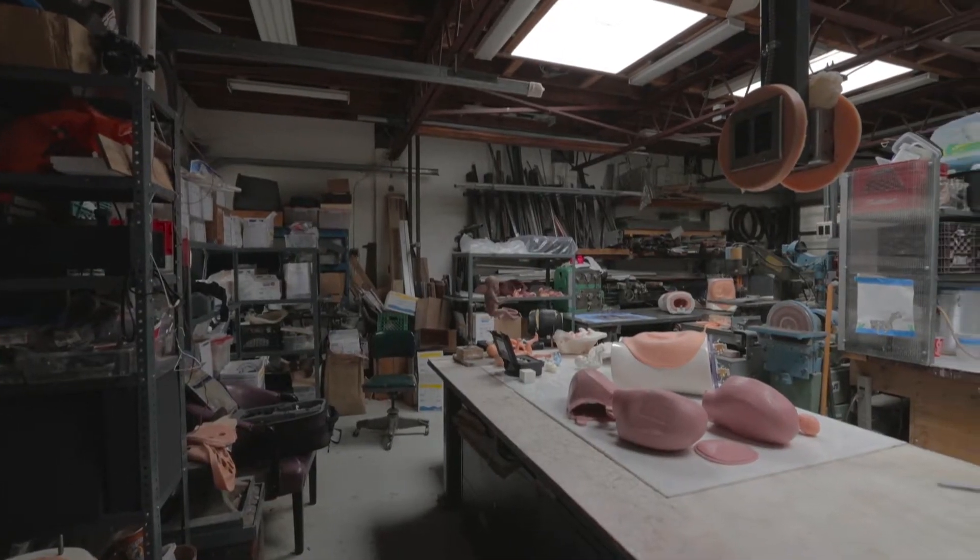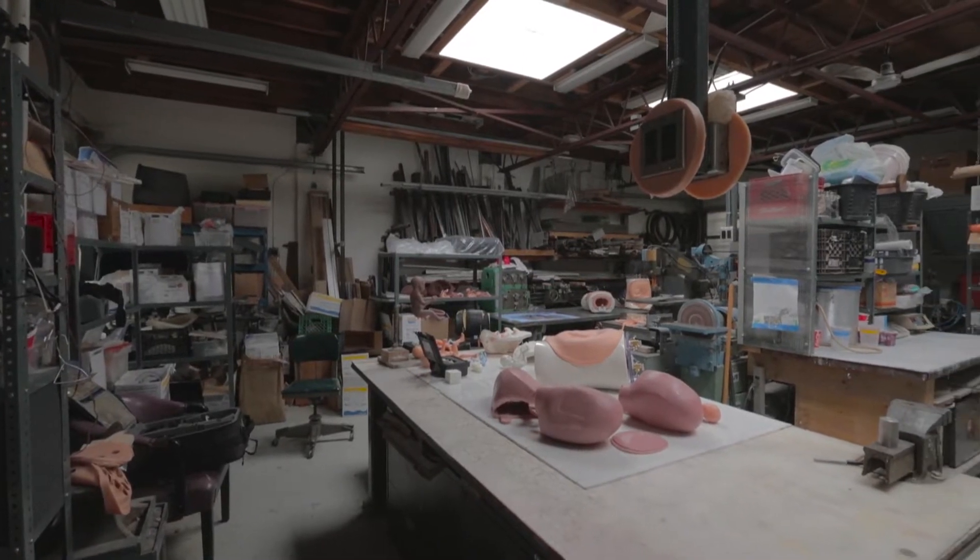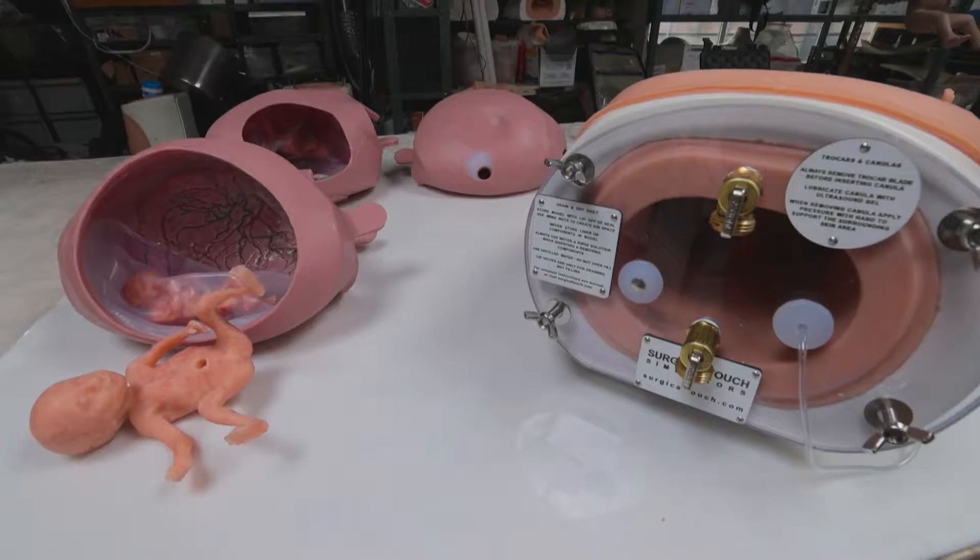We felt that if we could develop a good model, we could really mimic the procedures and allow people to gain expertise in a simulation setting. So we worked closely with a colleague from OCAD who designed some meticulous models of a number of the conditions that we deal with.